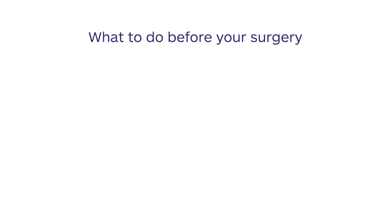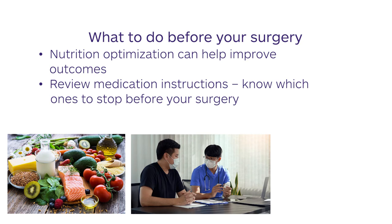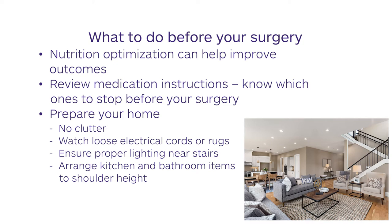There are several things you can do to help prepare for your surgery. Nutrition optimization has been shown to improve outcomes in certain types of surgeries. It is also important to review your instructions regarding which medications you should continue and which you should stop before your surgery. Some medications can be taken on the morning of surgery while others should be avoided. Finally, don't forget to prepare your home — get rid of any clutter or objects that are hazards for tripping. Watch for loose electrical cords or rugs, and ensure proper lighting in areas where you may have stairs. Arrange common things you use in the kitchen and bathroom to be within reach of waist to shoulder height so that you are not reaching or bending. Clear pathways you commonly use, such as from your bed to your bathroom, the kitchen area, and living area.